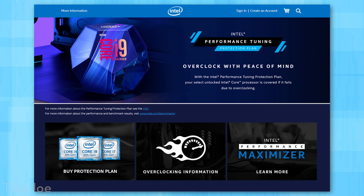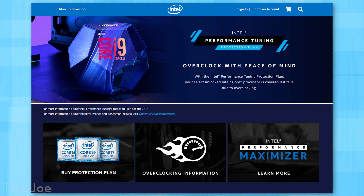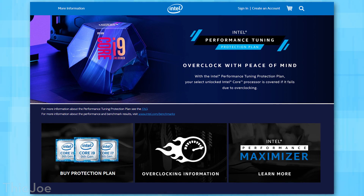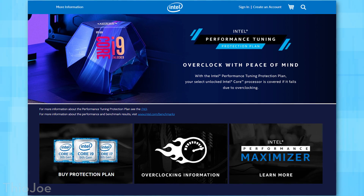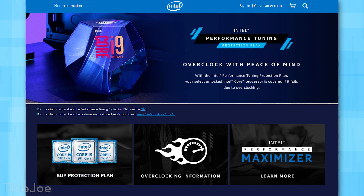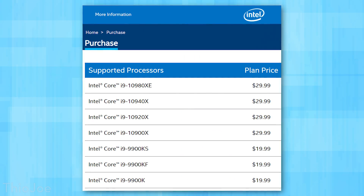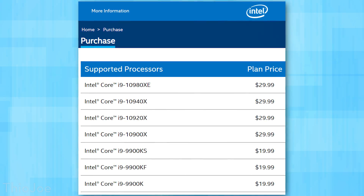One interesting thing to know if you're worried about overclocking is that Intel actually offers a kind of insurance called the Performance Tuning Protection Plan. In case the CPU fails because of overclocking, it might be worth looking into. I don't think AMD offers anything like this for CPUs though. But if you do have an Intel CPU and you're worried about frying it, this could offer some protection. It's really not even that expensive — it's like 20 or $30 per CPU and covers it for a couple of years. Just make sure you read the fine print and know exactly what's covered; bent pins, for example, would probably not be covered — only things resulting from overclocking.